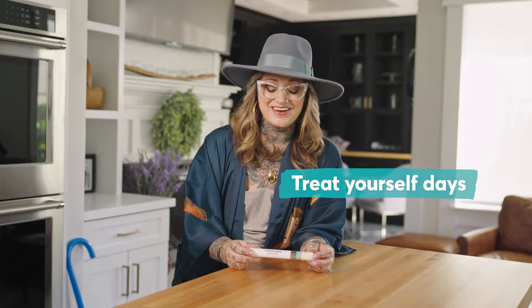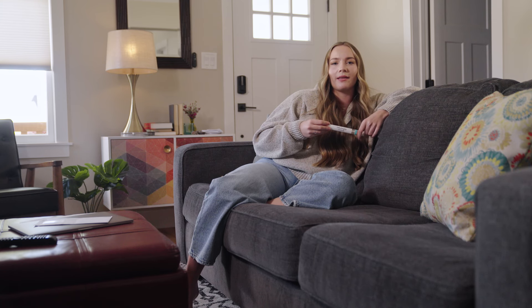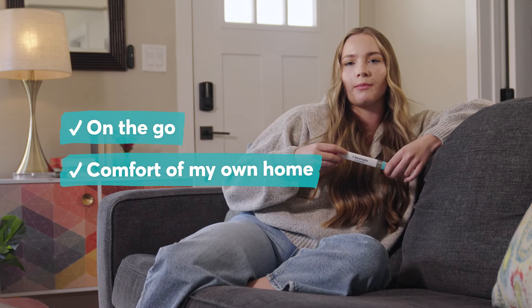I like to think of them as treat-yourself days. So I focus a lot on self-care on treatment days where I like to keep everything nice and mellow, nice and relaxed. That process fit into my lifestyle because I could take it with me on the go. I could do it in the comfort of my own home.